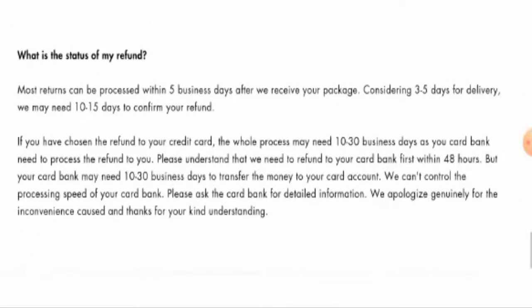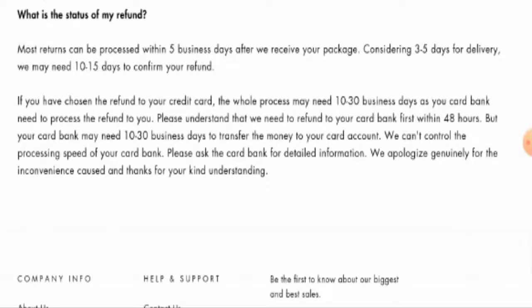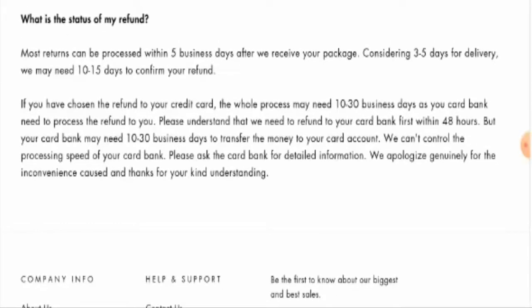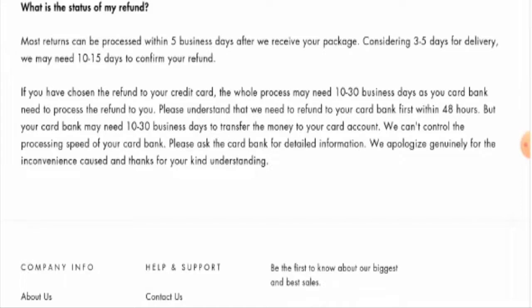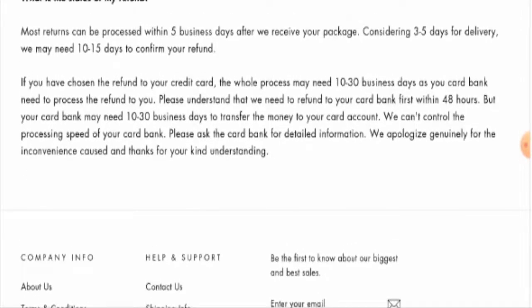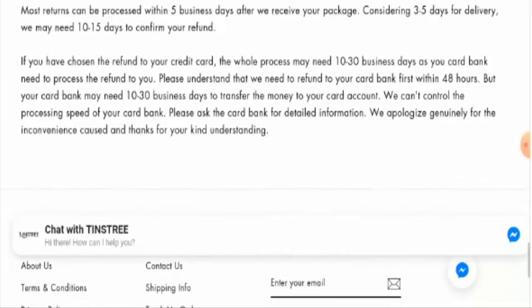They mention that considering three to five days for delivery, they may need 10 to 15 days to confirm your refund. If you have chosen a refund to your credit card, the whole process may need 10 to 30 business days, as your credit card bank needs to process the refund. They also mention that they need to refund to your credit bank first within 48 hours.